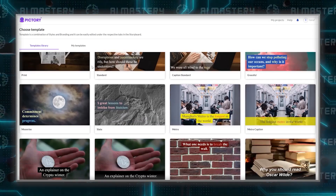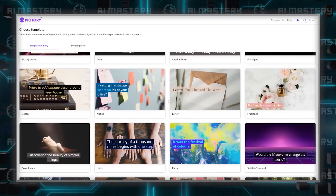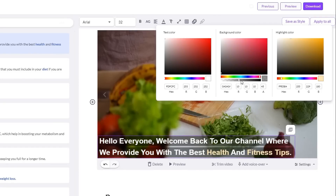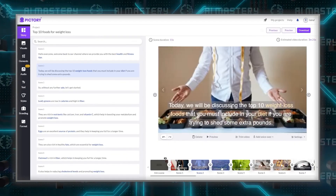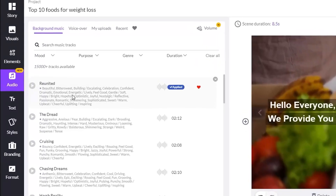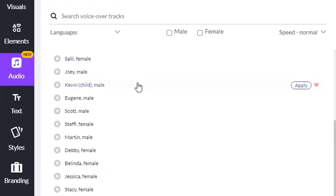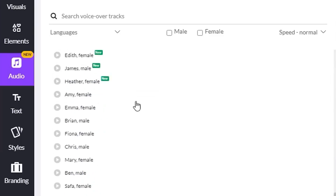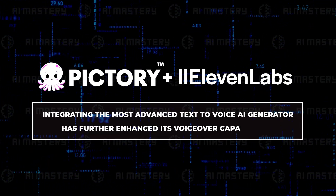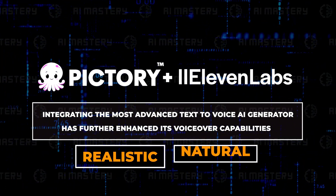The extensive template library in Pictory is another major plus. Whether you're creating a quick social media snippet or a detailed explainer video, the range of templates available can cater to various themes and styles, saving time and inspiring creativity. The platform also allows for significant editing flexibility — users can manually create scenes and edit background videos, offering a perfect blend of automated efficiency and personal customization. Voice-over options in Pictory are particularly versatile; the platform provides a range of AI voices, and users can also opt for personal voiceovers. Additionally, Pictory's recent collaboration with Eleven Labs, integrating the most advanced text-to-voice AI generator, has further enhanced its voiceover capabilities, offering highly realistic and natural-sounding audio options.